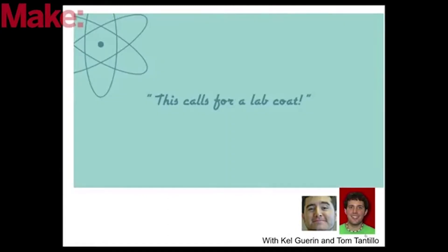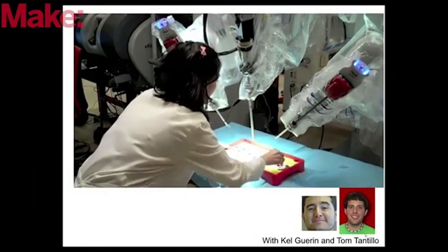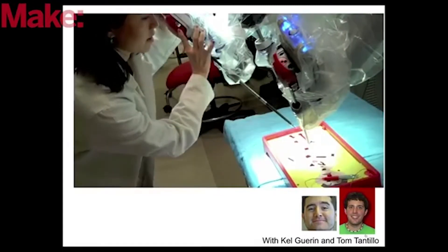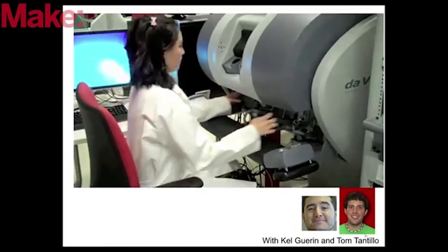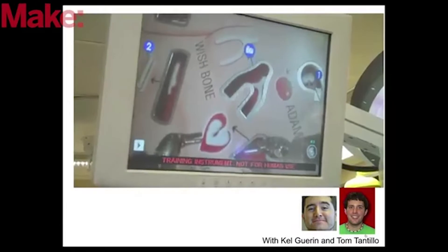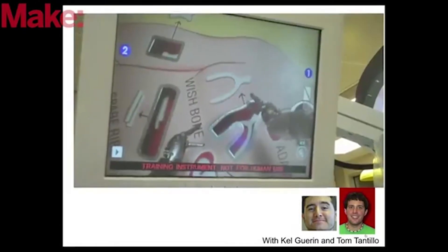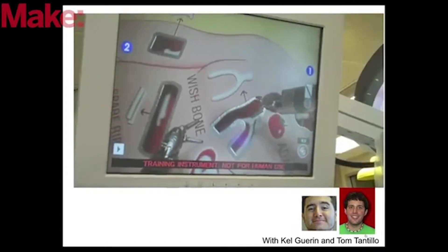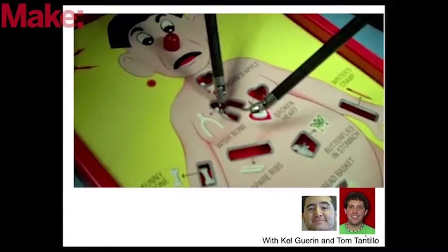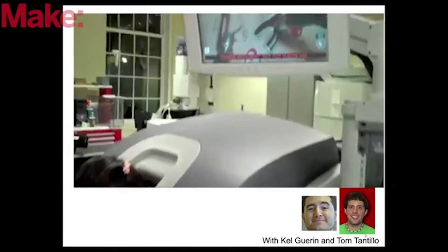This is the Da Vinci system. It is a commercially available system made by Intuitive Surgical out here in Sunnyvale. It's a teleoperated system, so the surgeon would sit on one end of the room, separated by a 30-foot tether, and the patient and the robotic arms are on the other side. Some of the benefits are that you have 3D vision and operate through small ports — instead of that large chest cavity getting opened, you now have just small 5 to 8 millimeter incisions. After surgery, you would have less scarring and almost no blood loss, and you'd be up and walking in a couple of weeks as opposed to a couple of months.